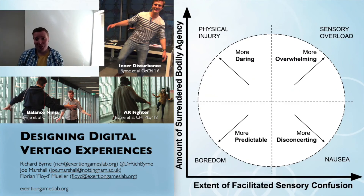And there you go — that was a very whirlwind introduction to the world of Designed Digital Vertigo Experiences. As always, there's far more information in the journal article itself, including various design tactics and guidelines for designers of these experiences to draw from.